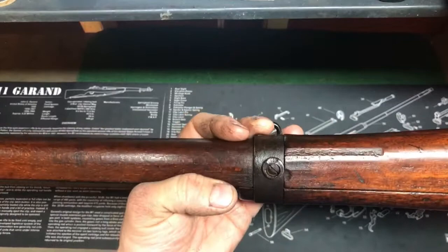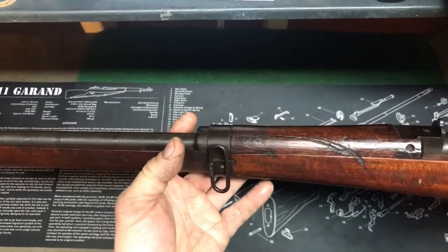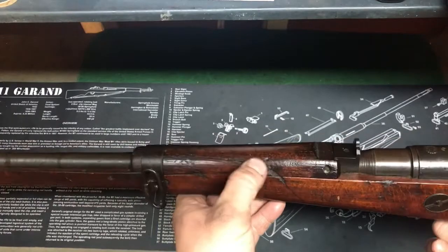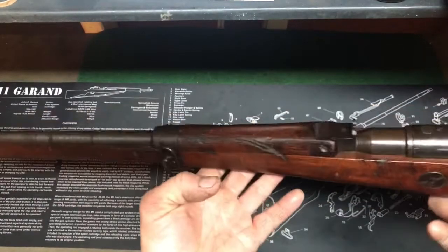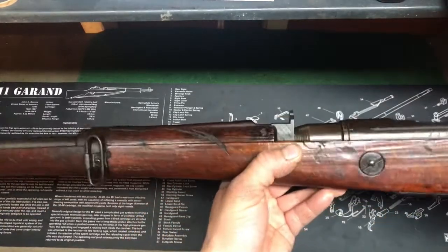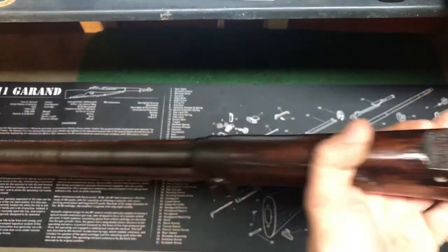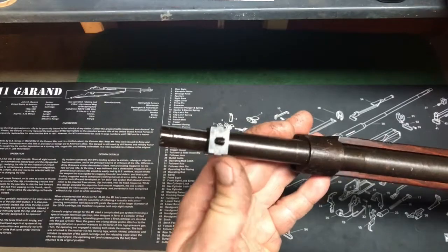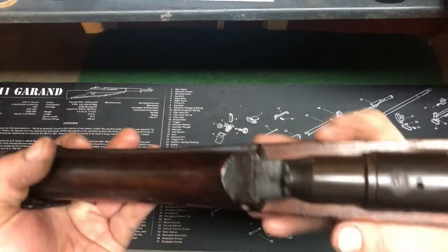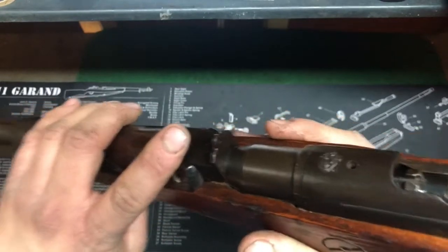It's got a gouge here — who knows what it's from, could have fell on something, could be a sword slash or bayonet. You can always dream on these rifles. The rear sight is not adjustable. The front sight actually is adjustable — it's dovetailed so you can drift it — but the rear sight block is screwed into the barrel, so that one is not adjustable.